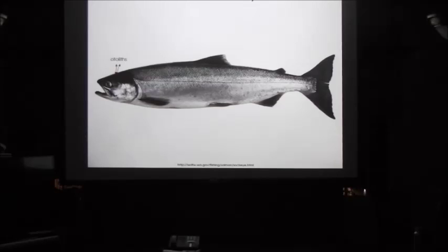By looking at the otolith, you can tell the age of the salmon, the breed of the salmon, and what hatchery it came from.